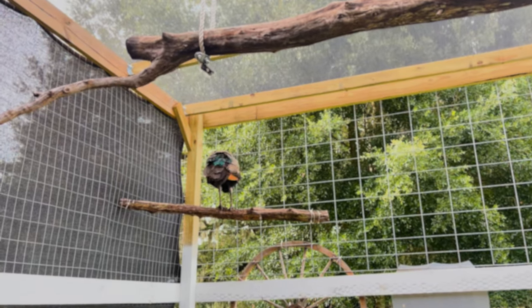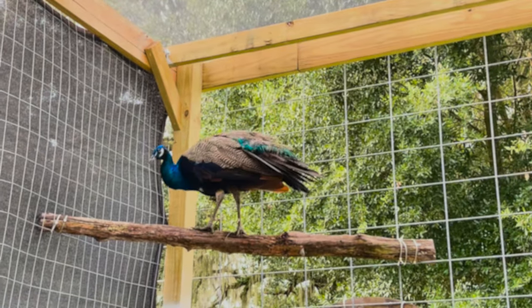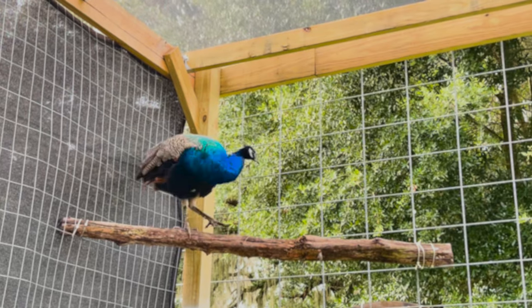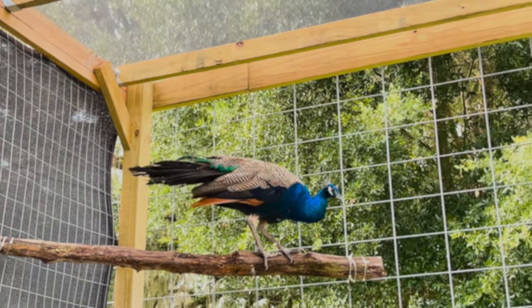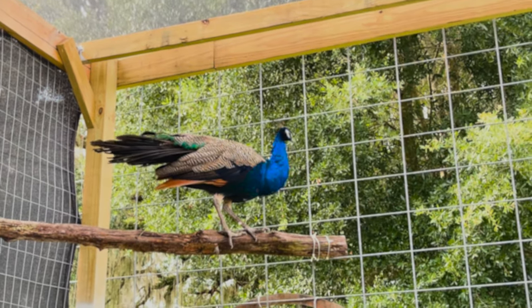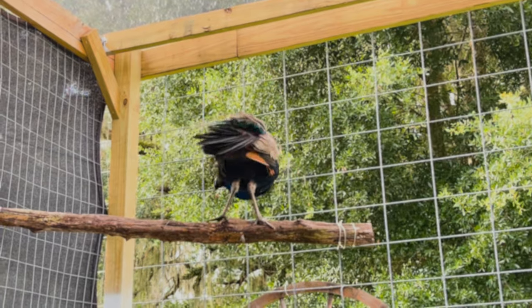Y'all can see Elvis is starting to get his pretty feathers in. So handsome — such a handsome guy. Priscilla's over there too.